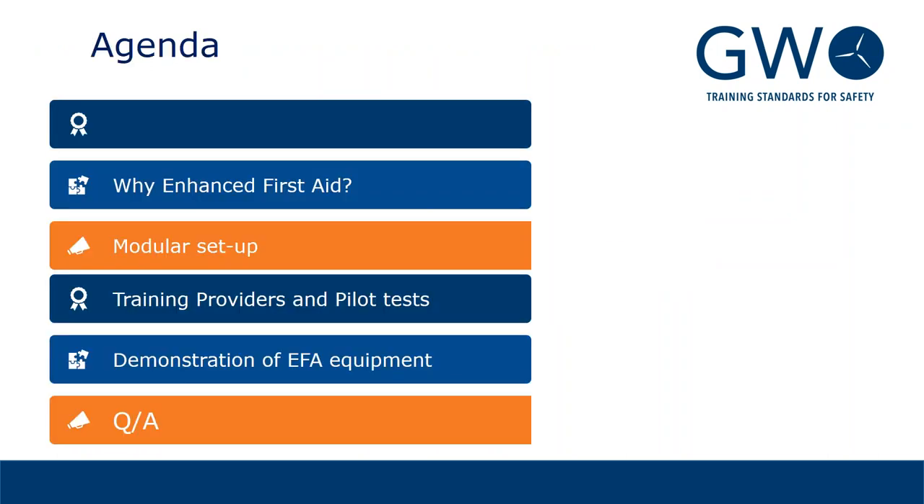I will move on to the agenda. During this webinar, we will go through why we developed this enhanced first aid standard, something about the modular setup, training providers and pilot tests, demonstration of enhanced first aid equipment, and there will be the option to ask questions. Feel free to forward questions as we move along or wait until the end of the session.